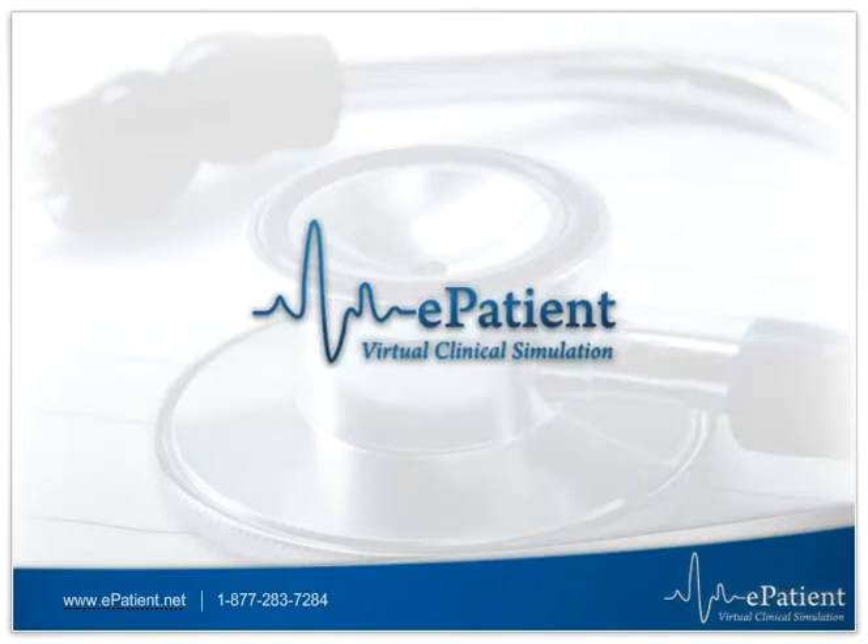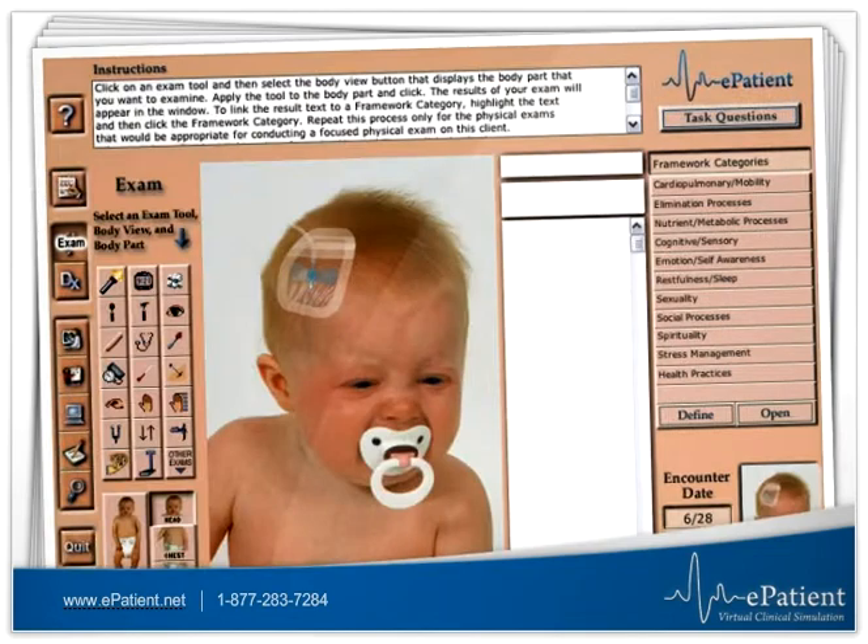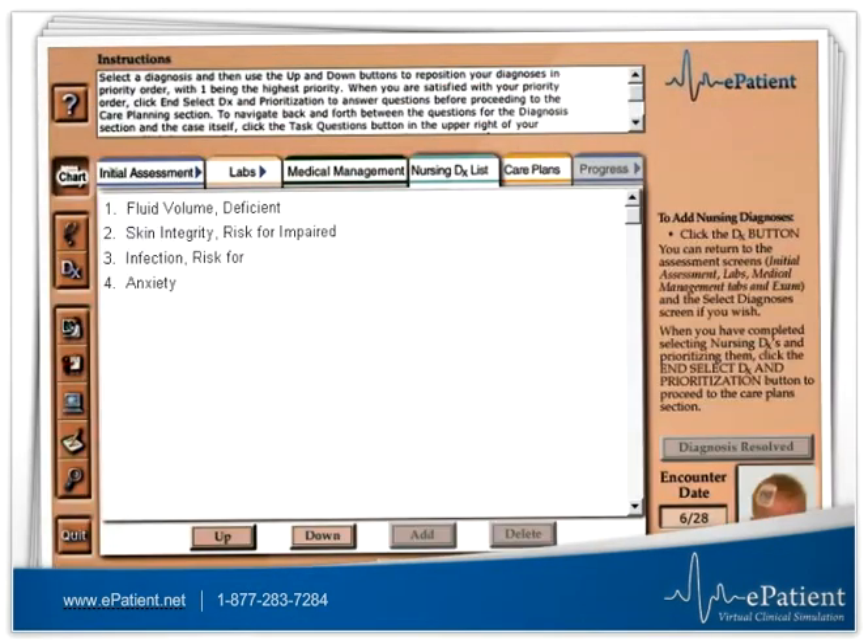ePatient is an online software application designed to help you gain confidence with clinical situations. Using the software, you will conduct a client assessment and virtual physical exam and then use the information to select and prioritize nursing diagnoses.